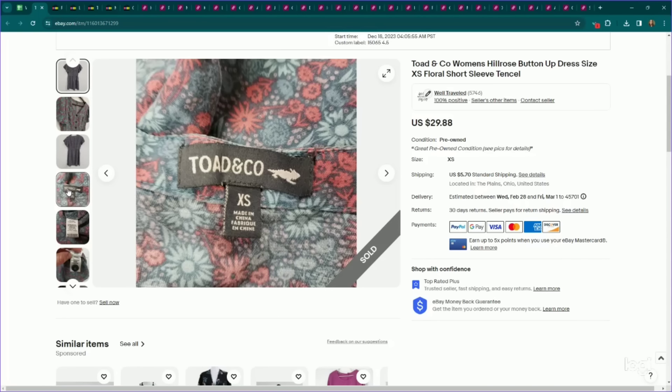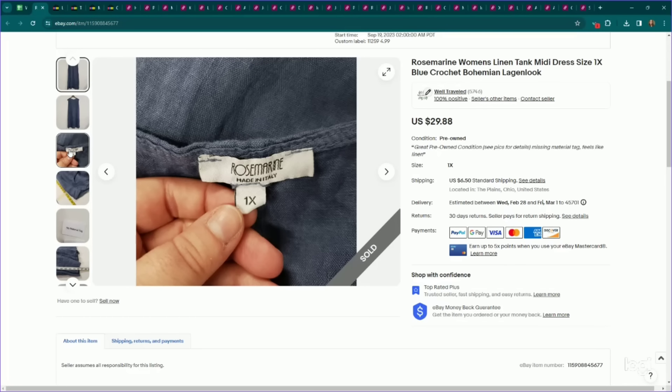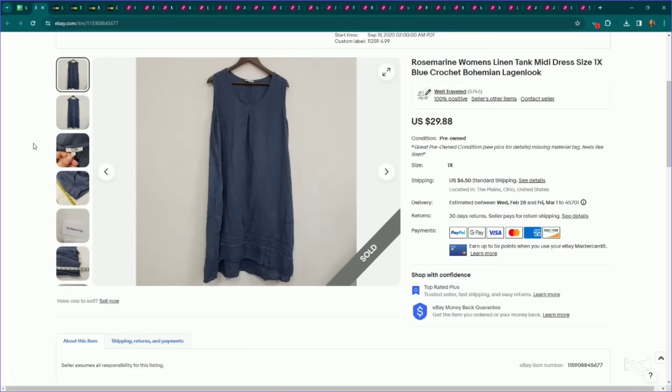This is something I think is going to be popular again for spring and summer, so I'm starting to pick it up — outdoorsy brand dresses. This one is a Totenco women's Hill Rose dress, extra small, but it had a couple of factors going for it. Listed it for $30, sold for full asking price, and it took a couple of months to sell. Also, this is another example of a higher-quality linen piece to look out for — the brand Rosemarine. I think we just got this one for factor stacking because it was plus size linen in a longer-length dress. We listed it for $30, it sold on an offer to watcher for $25 — definitely more bread and butter. It took several months to sell because we listed it in winter.